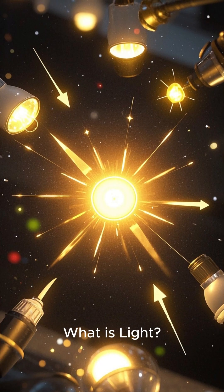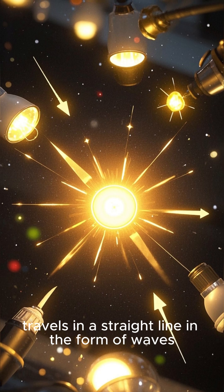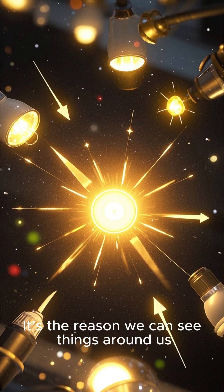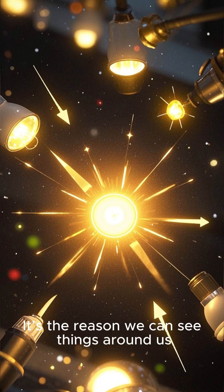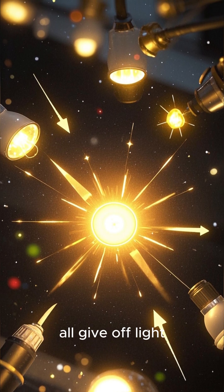What is light? Light is a form of energy that travels in a straight line in the form of waves. It's the reason we can see things around us. The Sun, light bulbs, and even fire all give off light.